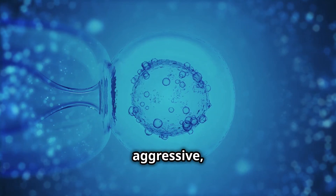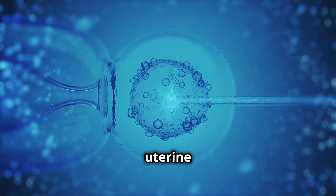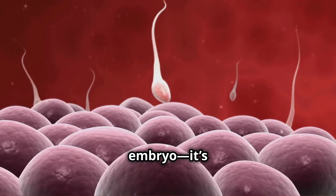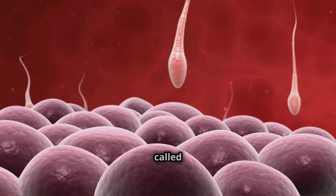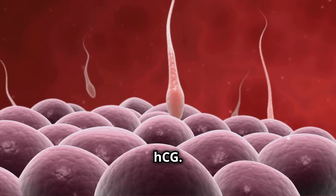Think of it as an aggressive, multi-nucleate force that burrows deep into the uterine lining. This structure isn't just embedding the embryo — it's also releasing a crucial hormone called human chorionic gonadotropin, or HCG.